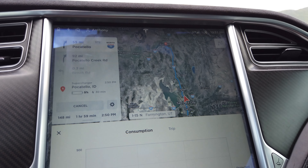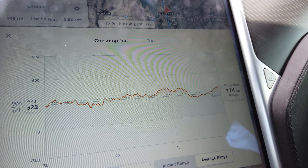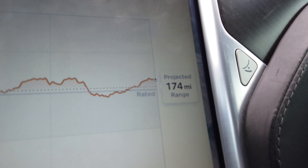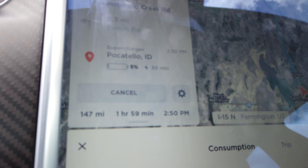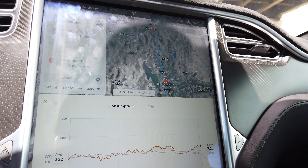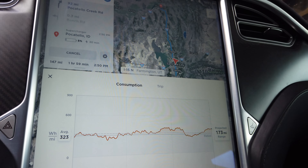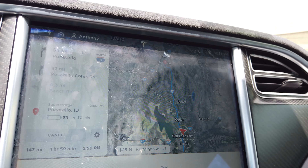It still shows 5% arriving at Pocatello. My projected range at current power consumption is 174 miles, and we've got 147 miles to go to get to Pocatello. If I need to slow down, I always can — it's a balance between stopping and going faster, but that takes time. At this point I think I'm going to charge on to Pocatello because it's looking like it will probably make it just fine.